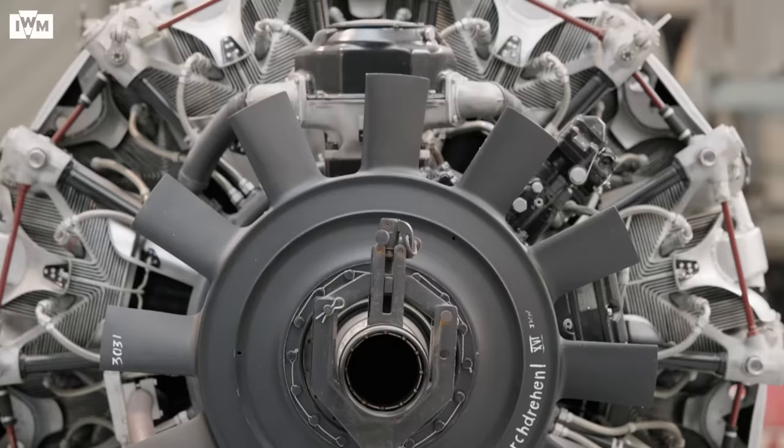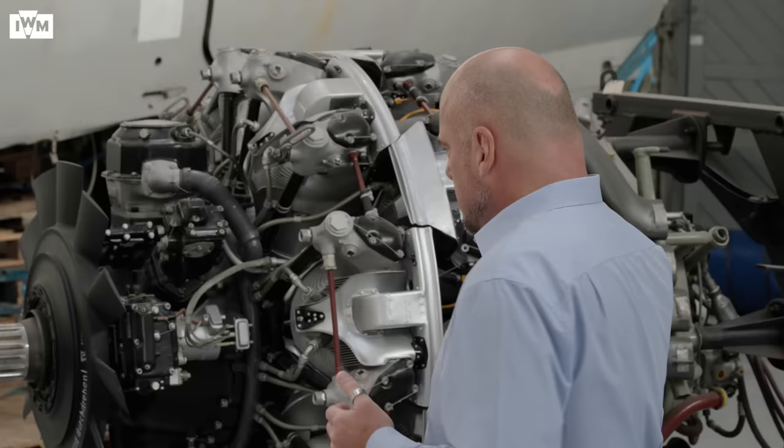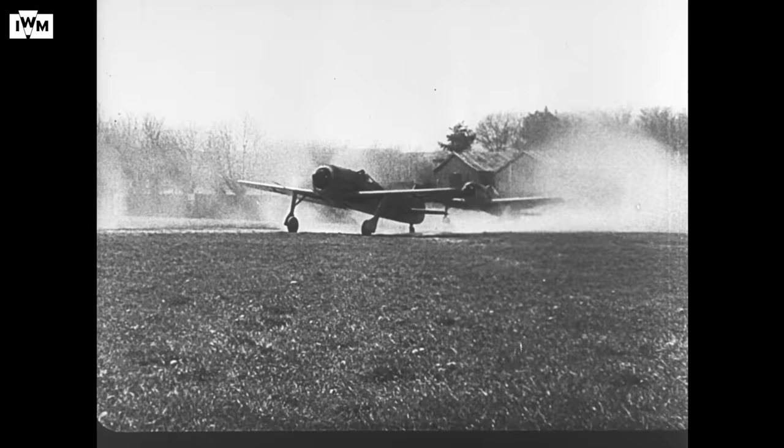Kurt Tank did a lot of testing himself. In fact, in one of the pre-production models, he nearly killed himself in an inverted spin — but being the brilliant pilot he was, he got out of it. The Focke-Wulf's problems were eventually ironed out, with it appearing in squadron service in late '41, early '42. Very well made at the Focke-Wulf factory, and the pilots loved them.